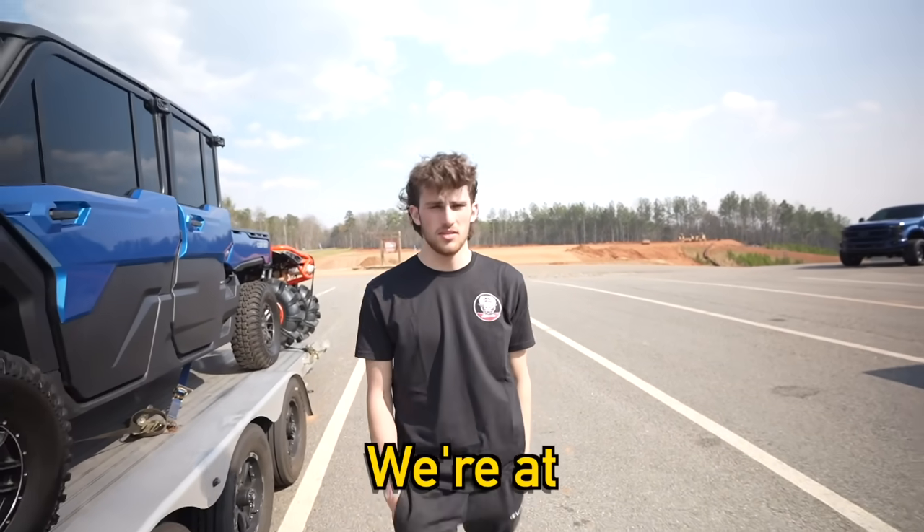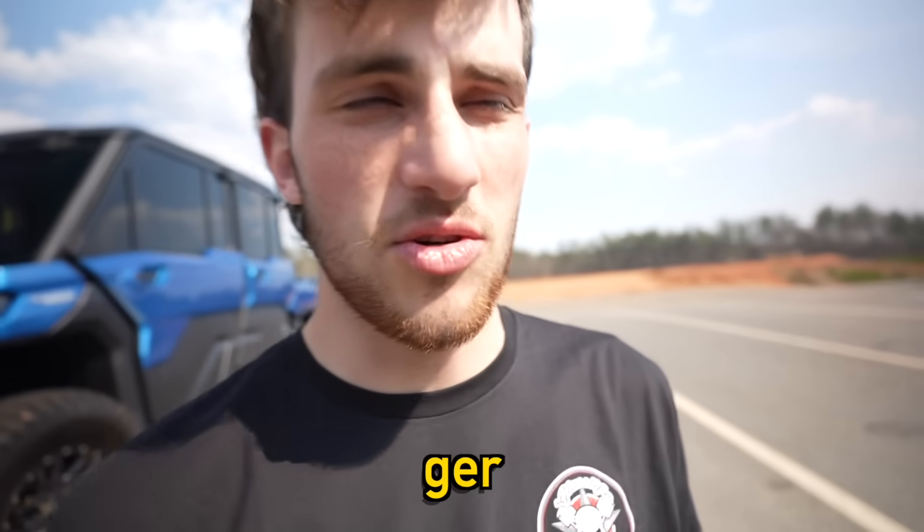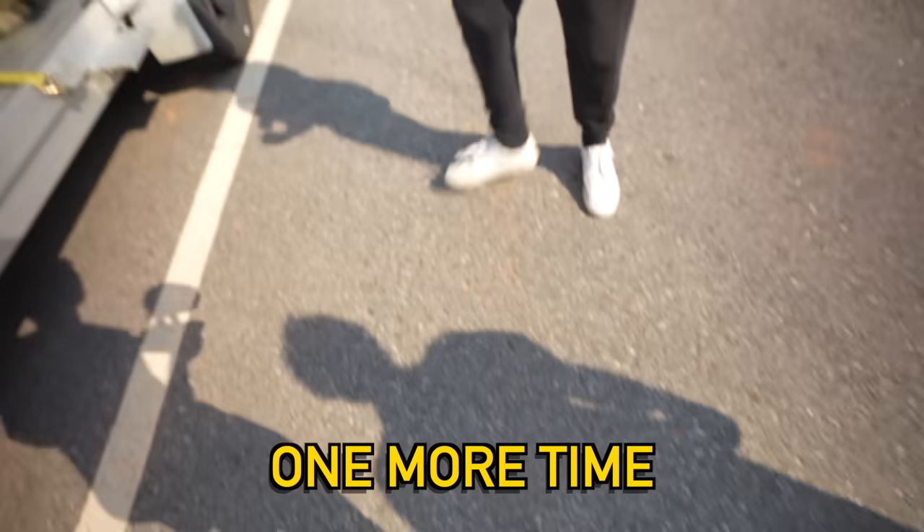Where are we? We're at Iron Mountain. Alright, we're at Iron Mountain trading post, camping restaurant, ATV rentals, RV resort, and cabins.